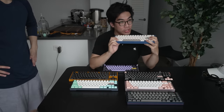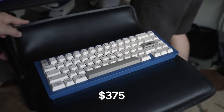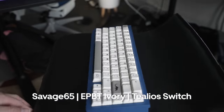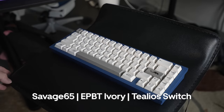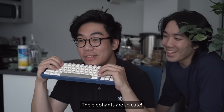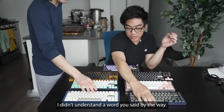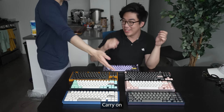So this one is the cheapest one he has. Total cost was $375. This is the Savage 65 by Canon Keys. It has EPBT keycaps with lubed and filmed Tealios underneath. This is EPBT Ivory — it's a special keycap set, and part of the proceeds were donated to saving the elephants. That's why there's little elephant accents. Wow, I'm a philanthropist.